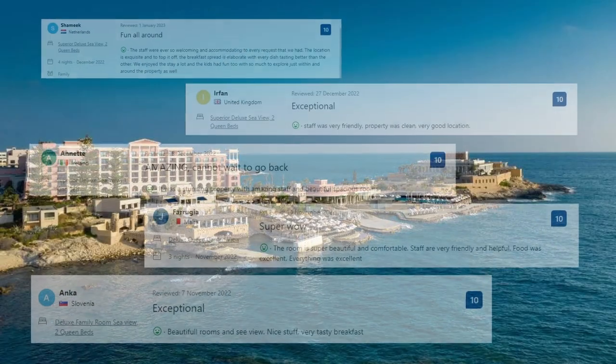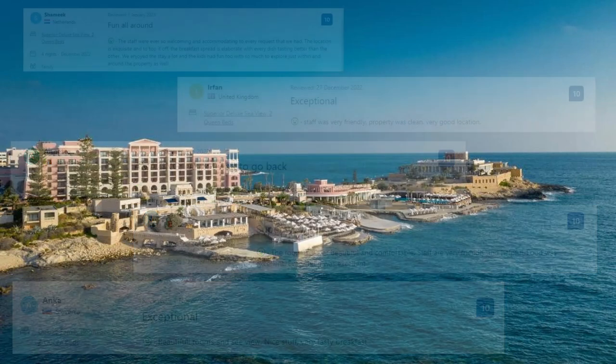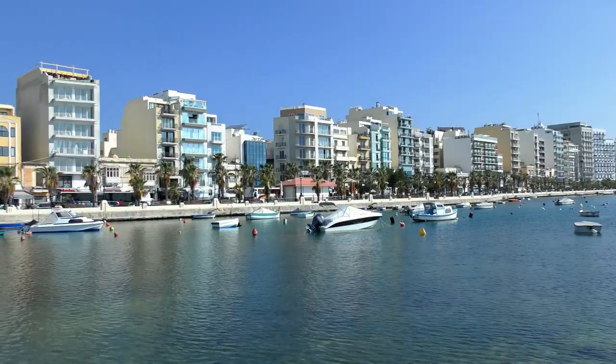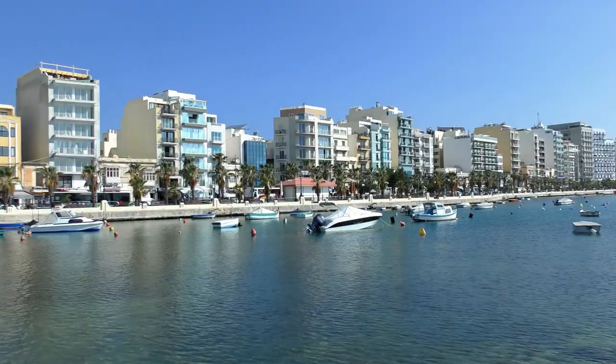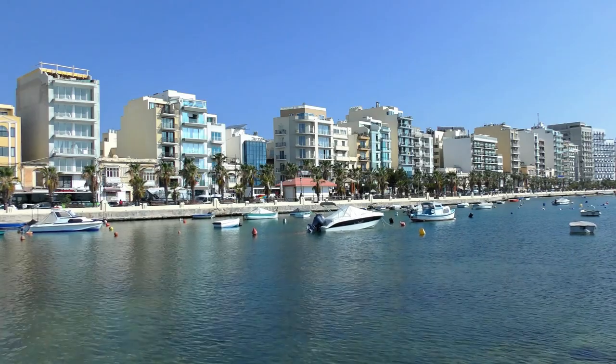Now let's see what the guests said about this place. Staff was very friendly, property was clean, very good location. It was a stunning property with amazing staff and beautiful spacious rooms. The room is super beautiful and comfortable. Staff are very friendly and helpful. Food was excellent. Everything was excellent. On the link in the description, you can check all additional information and prices.